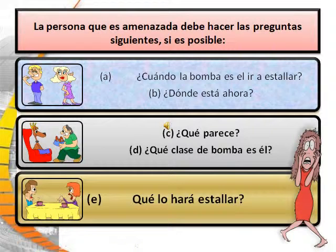The person being threatened should ask the following questions: What time is the bomb going to explode? Where is it right now? What does it look like? What kind of bomb is it? What will cause it to explode?